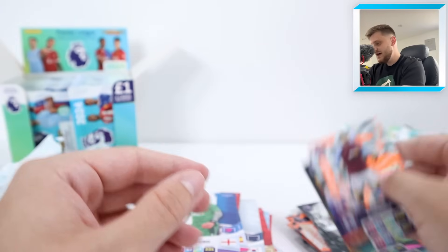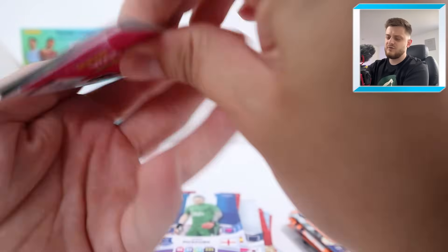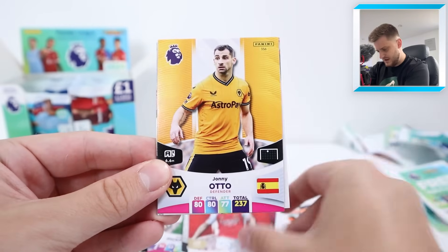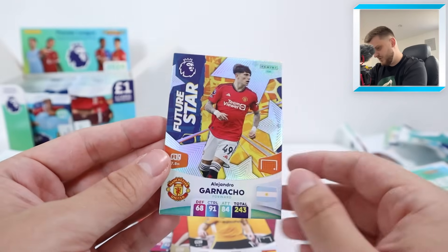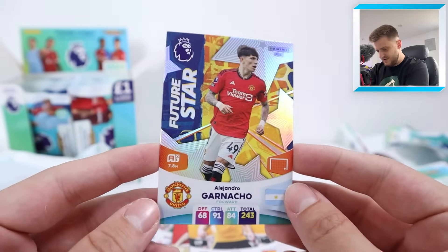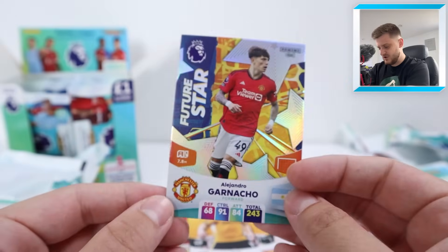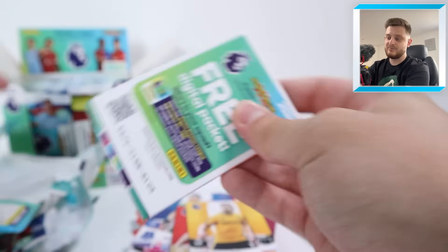We've got Neto, Odegaard, Cucurella for Chelsea, Pickford, then a Playmaker Buendia and a lovely Alain Saint-Maximin Fire card — his last Adrenaline card since he's now moved to Saudi Arabia. I feel like I'm saying that for most of these players. We've got Vitinho for Burnley, Fabian Scher, Fabio Vieira, Jorginho Playmaker, and — oh, that's a beauty — Future Stars Alejandro Garnaccio! One of the cover stars for this collection, one in 21 packs, so they're pretty rare.